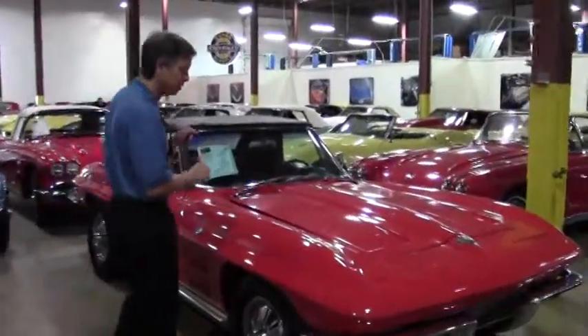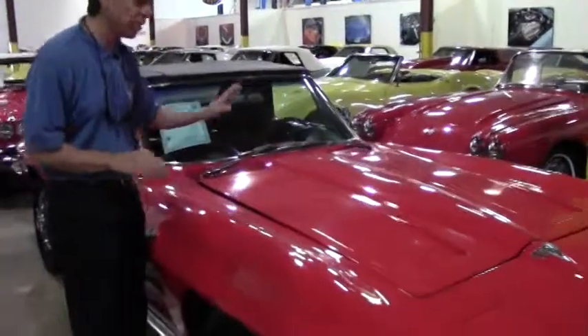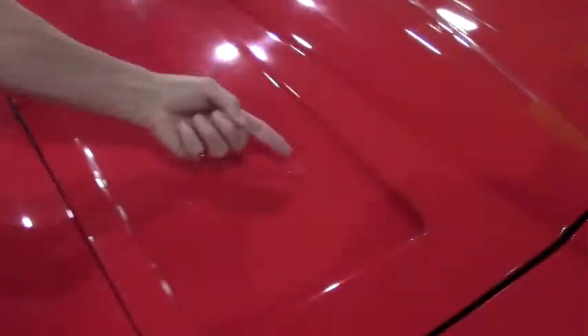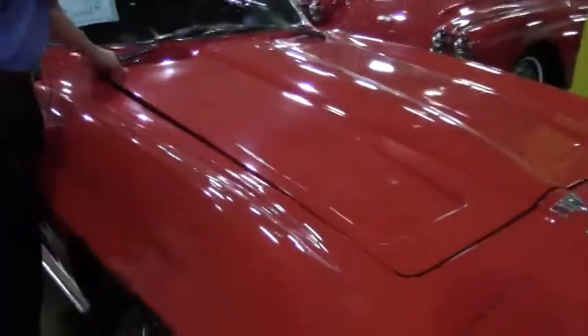As we continue to take a look at this '64 Corvette, I wanted to point out a couple of places on the hood. It does have a couple of stone chips — one here, one here. You might consider repainting the hood. Other than that though it's in great condition — driver quality paint.